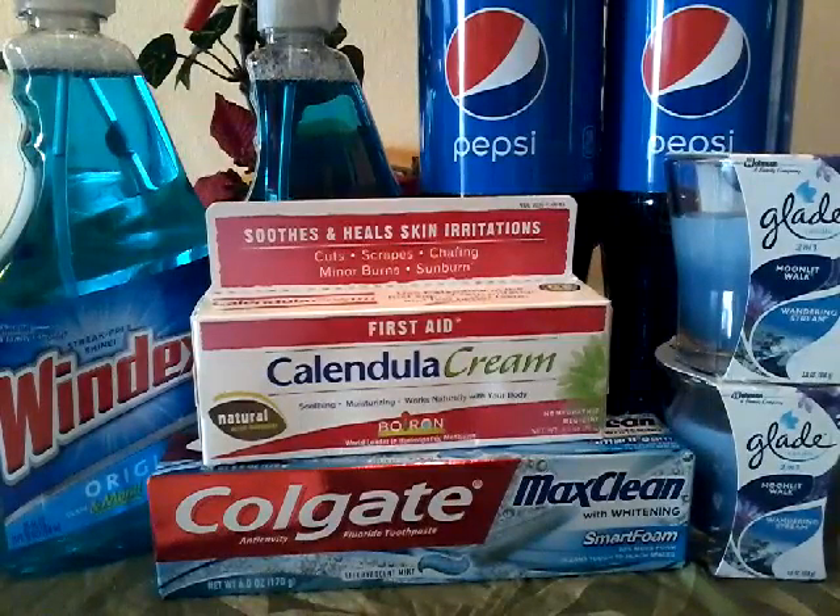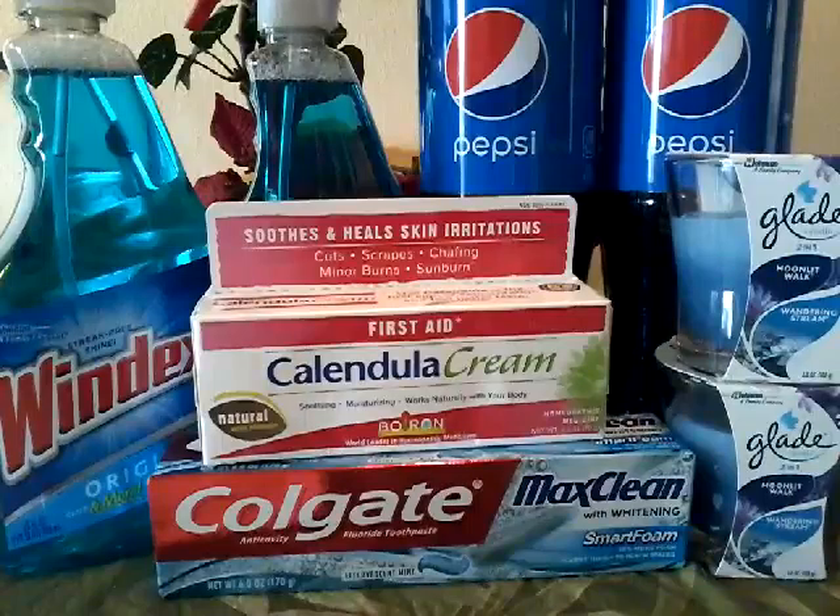Out of pocket, the subtotal was $1.49. I paid sales tax of $0.79, so my total out of pocket was $2.28.